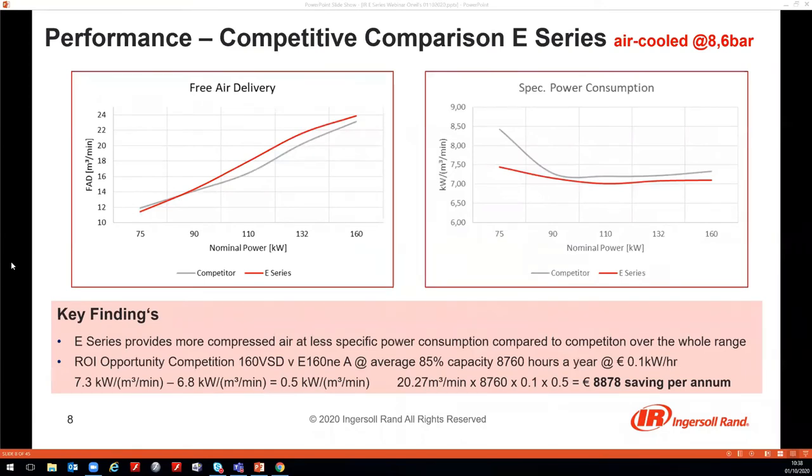To give a feeling of what that means in terms of performance, there are two graphs. The left graph shows the free air delivery for the air-cooled E-Series — the red curve delivers more air over the whole nominal power range compared to a competitor product. The right graph shows specific power consumption — kilowatts needed per cubic meter per minute of air — and the E-Series has a lower specific power consumption across the whole nominal power range compared to the nearest competitor.